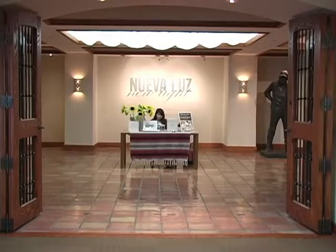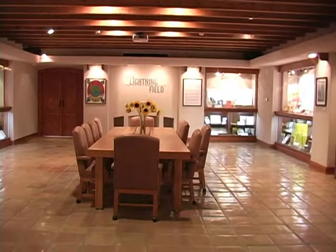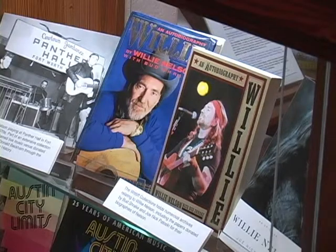Directly across is the Southwestern Writers' Collection, where the works of Texas legends from songwriters to the cinema can be seen and accessed. Profiled are the works of author Cormac McCarthy, singer Willie Nelson, and Selena.